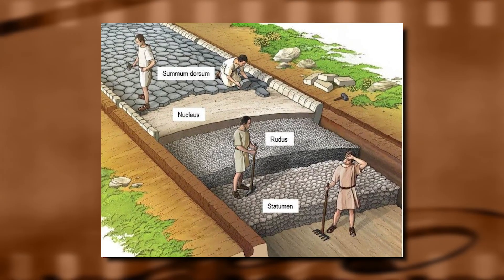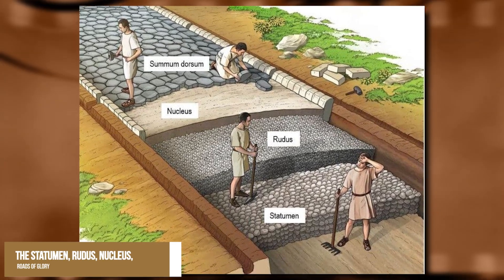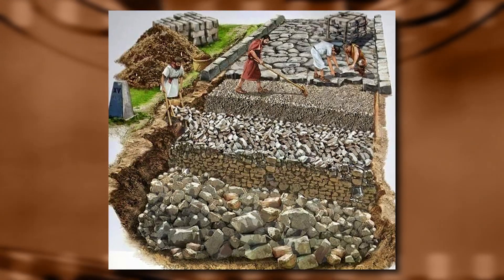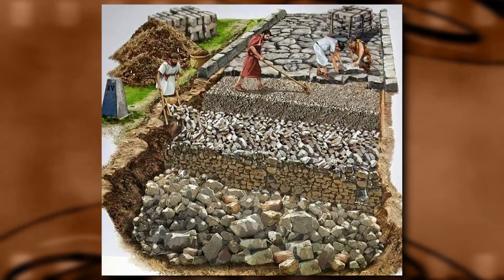They followed a standard design that consisted of four layers: the statumen, rudus, nucleus, and pavimentum. The bottom layer was made of large stones or rubble, while the uppermost layer was made of flat stones or concrete slabs.